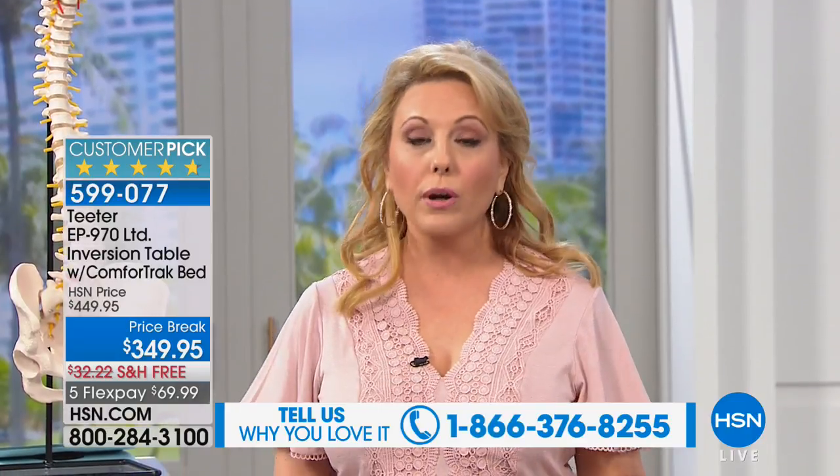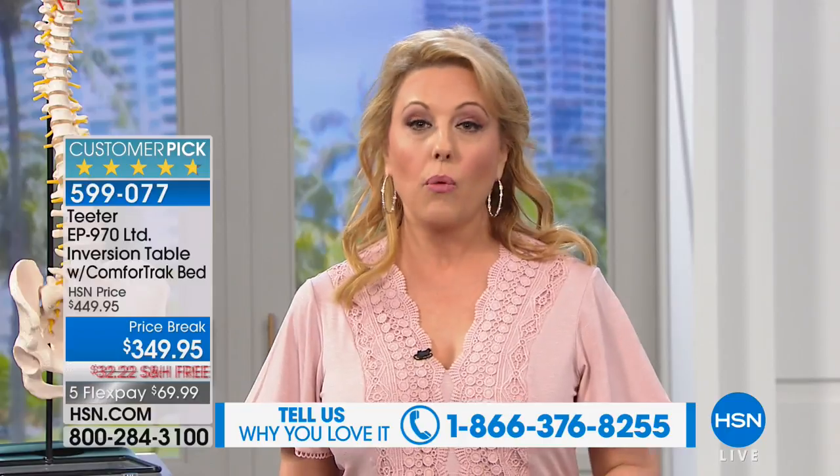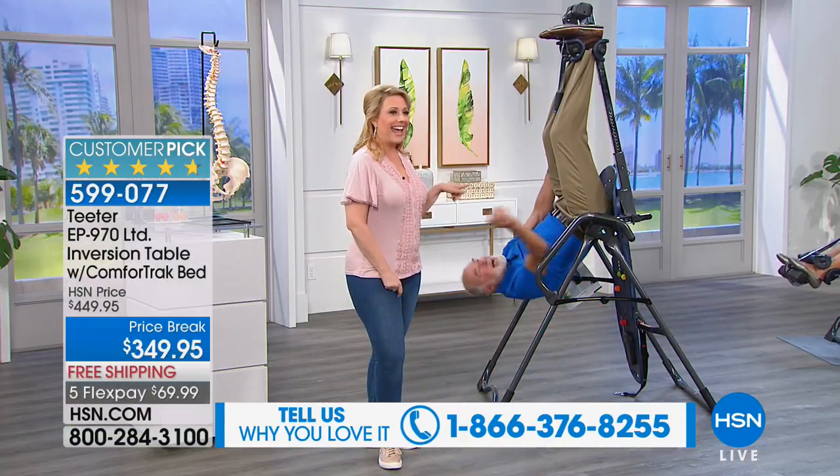I think that pretty much covers all of us. This inversion table has a 300-pound weight capacity. We're going to show you all about the safety. It comes 85% assembled — it takes about a minute to put the other pieces together. There are four upgrades to this that aren't available anywhere else. Let's introduce the man himself, Roger Teeter, who's hanging around.